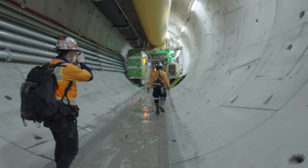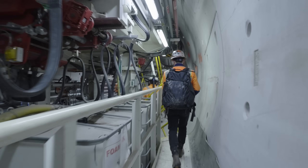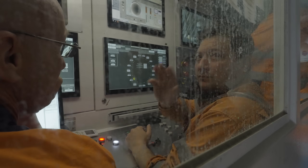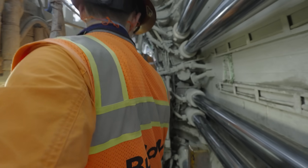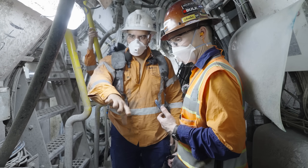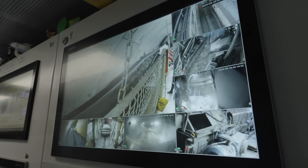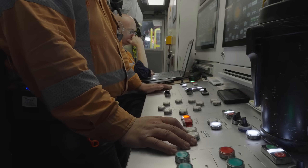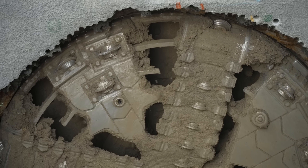We made it to the machine and climbed on. As you can see, it's a bit snug. The majority of the tunneling machine supports the front where the actual tunneling and ring placement happens. Because it's an EPB, we couldn't see the actual cutting head, but very simply it's a giant rotating disc with smaller cutters doing the work.